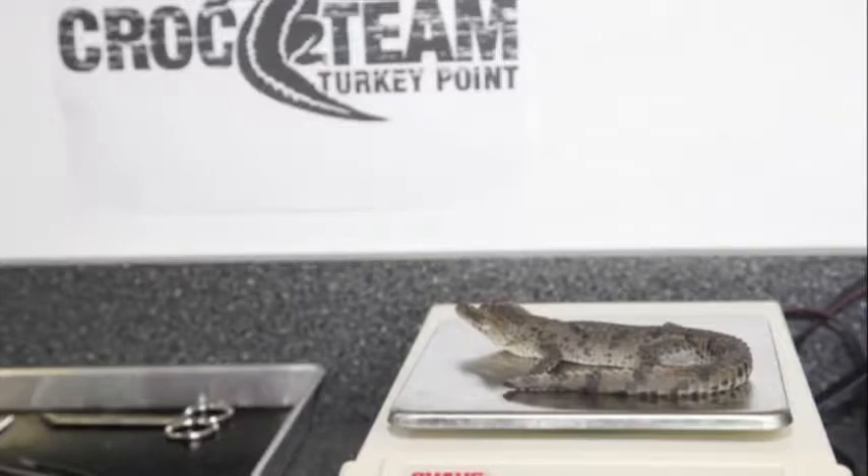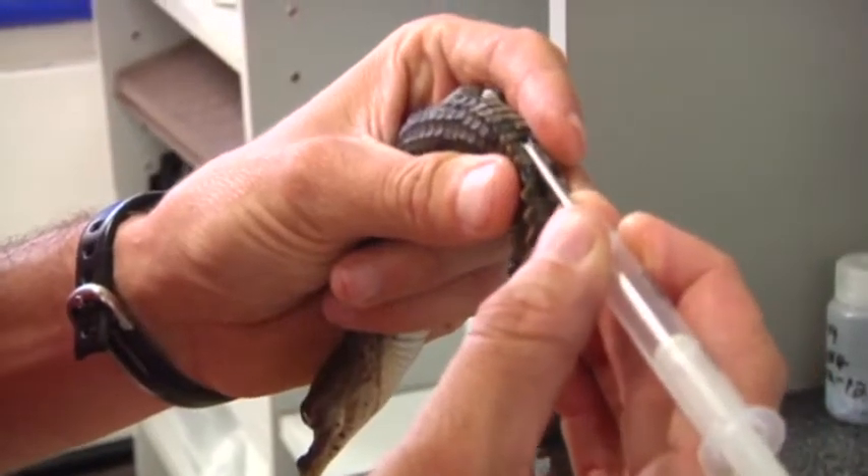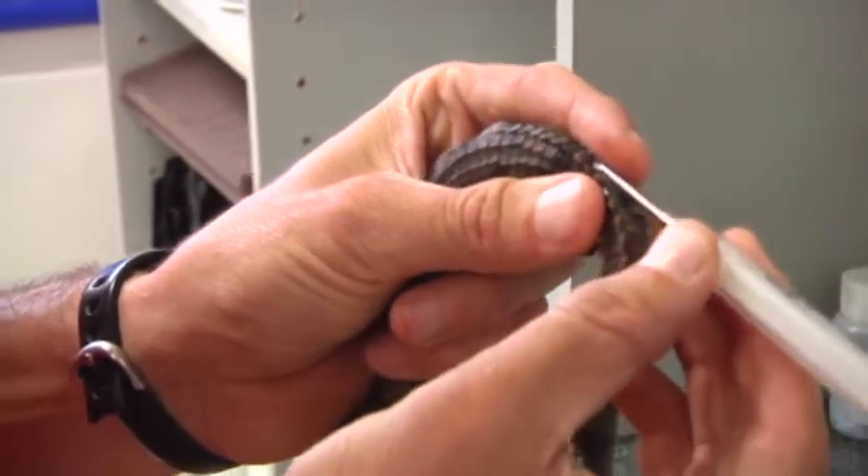Then each croc is weighed, measured, and a microchip is quickly implanted to be able to track them later on.